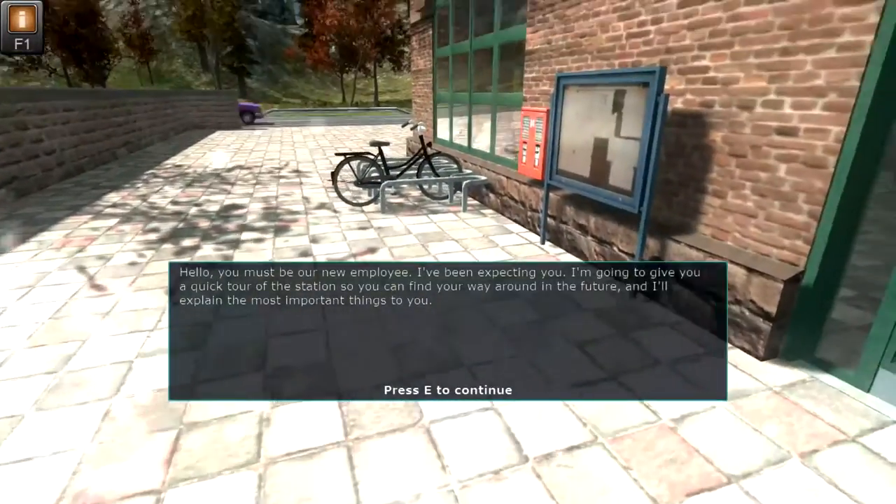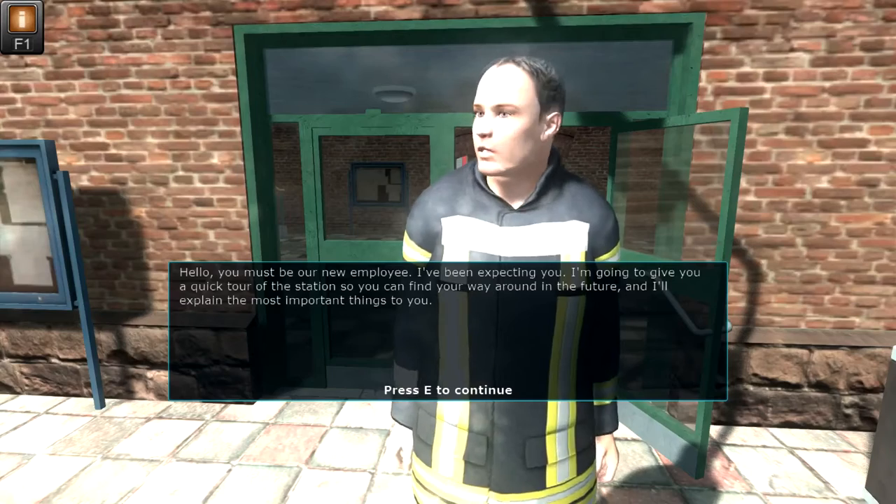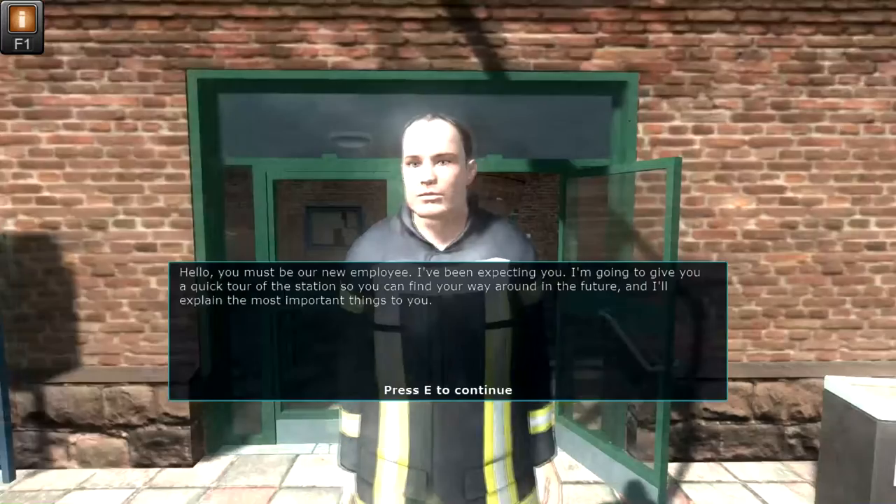Hello. You must be our new employee. I've been expecting you. I'm going to give you a quick tour of the station so you can find your way around in the future, and I'll explain the most important things to you.